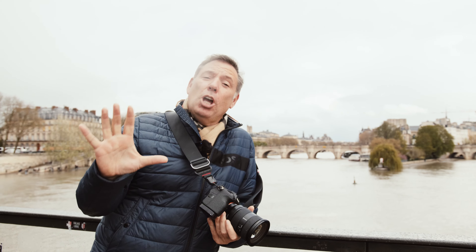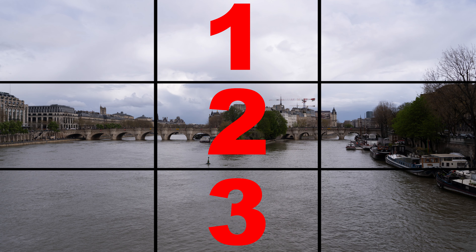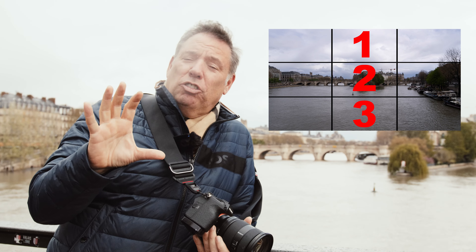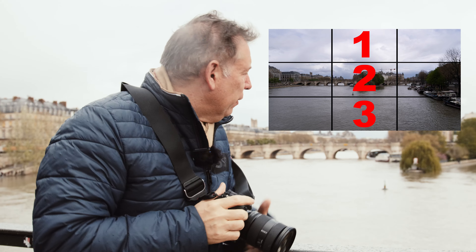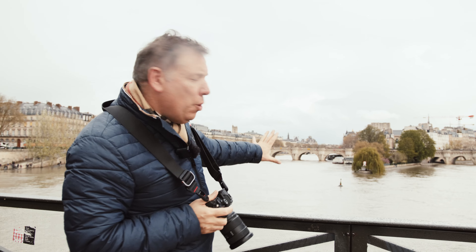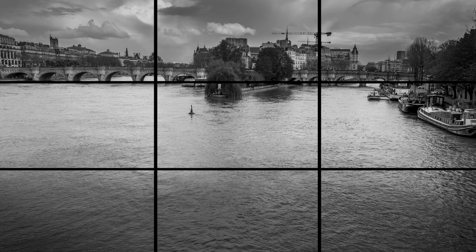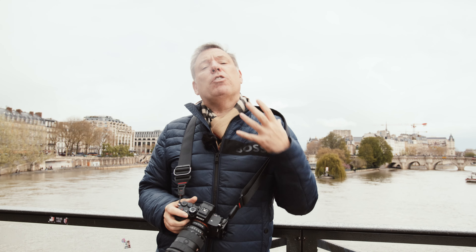The rule of thirds: imagine you have an image and you cut it in three pieces, from left to right and from top to bottom. The idea is you place something that is more important on one of the thirds. For example, you see a lot of people take this view and center it, but it could be better to have either two-thirds of the water and land with only one-third of sky, or the reverse. It just gives a more dynamic view.